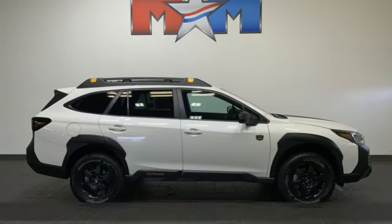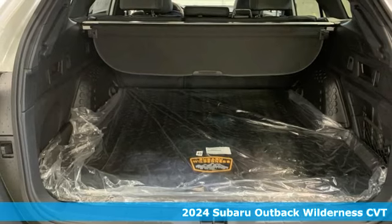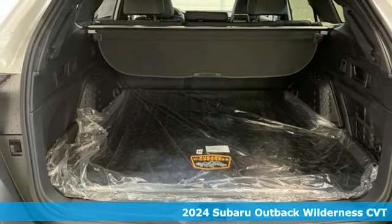It's a new 2024 Subaru Outback — the perfect blend of adventure-ready engineering and performance with modern styling and comfort.